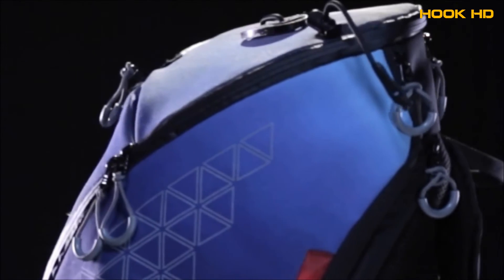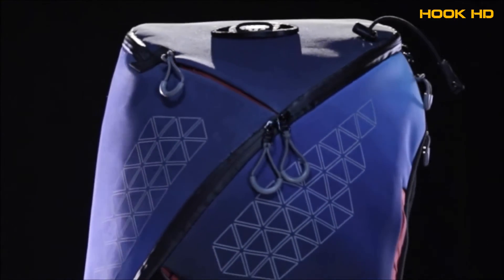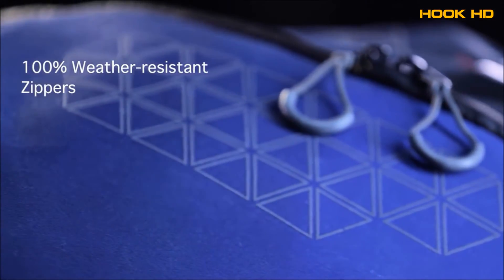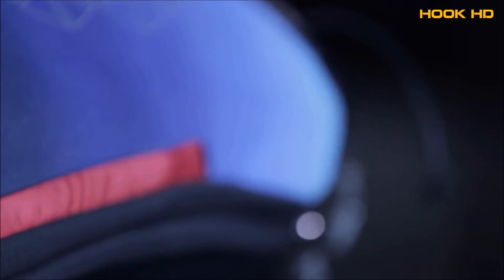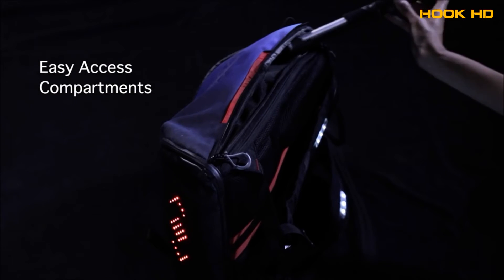Aster is also the ultimate commute backpack. A discreet yet stylish bag for the workplace, Aster has a 100% polyurethane coated surface and zippers, giving you complete weather resistance. It has a sleek exterior and comes with easy access compartments for your gadgets and biking gear.